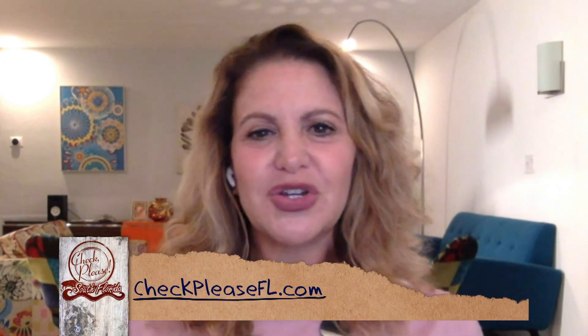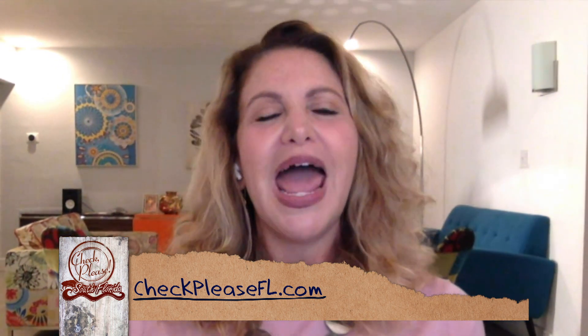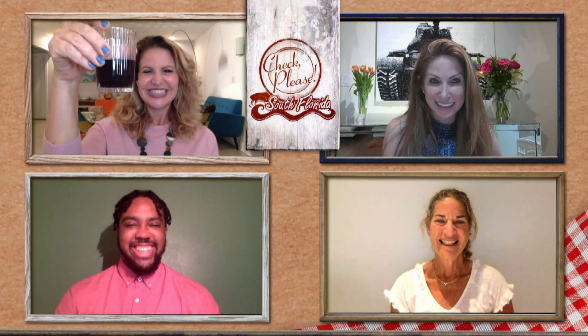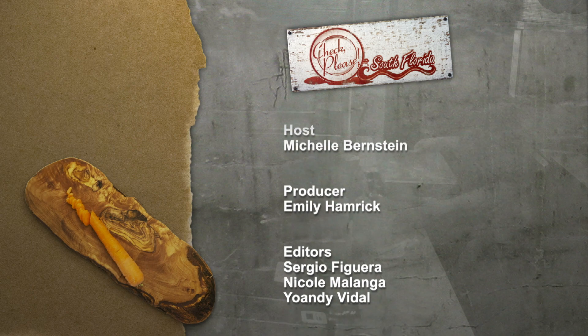We've had such a wonderful time. I want to thank my guests Michelle Wallach, Chris Noel, and Jodi Hirsch-Trett. For more about the restaurants and recipes featured in the show, or if you'd like to apply to be a guest reviewer, visit us at CheckPleaseFL.com, and remember to find us on Facebook and follow us on Instagram. Join us next time for three new guests recommending three of their favorite restaurants right here on Check Please South Florida. I'm Michelle Bernstein, and I will see you then. Cheers, everyone.